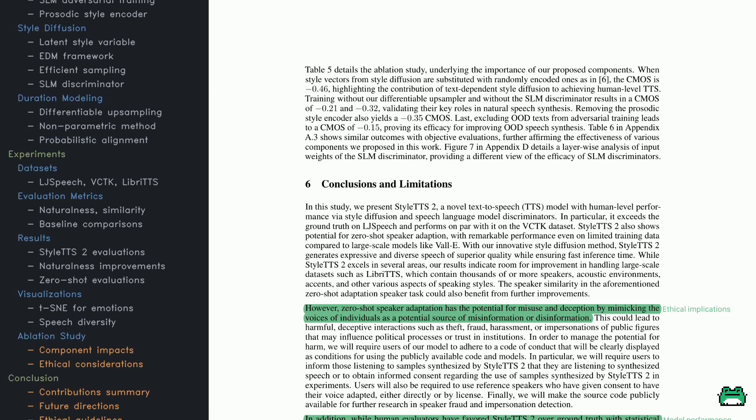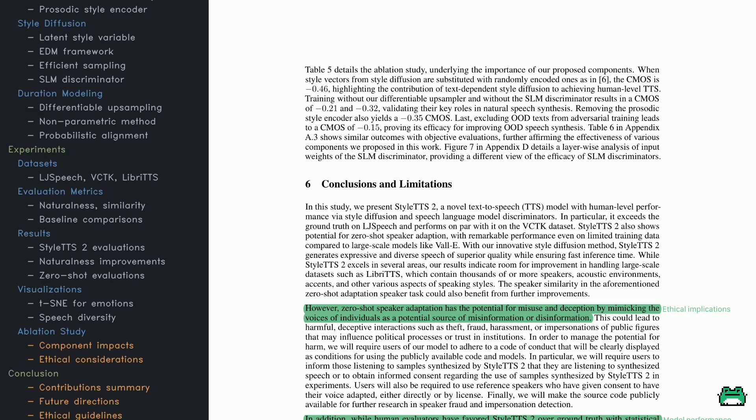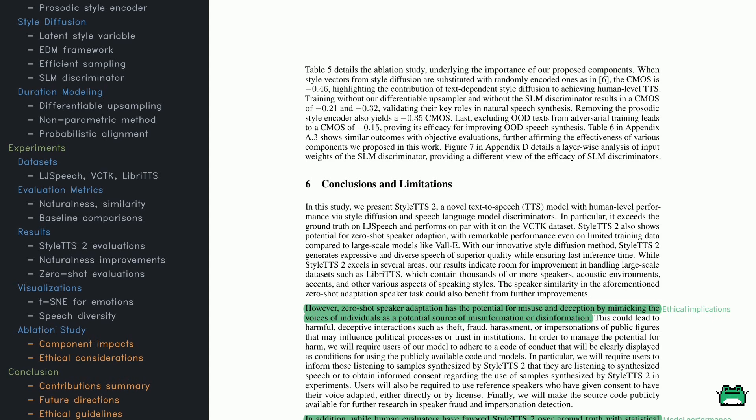So the next time you hear a virtual assistant or an audiobook, you might just wonder — was that a human or was it StyleTTS 2? Either way, the future of speech synthesis is sounding pretty exciting.